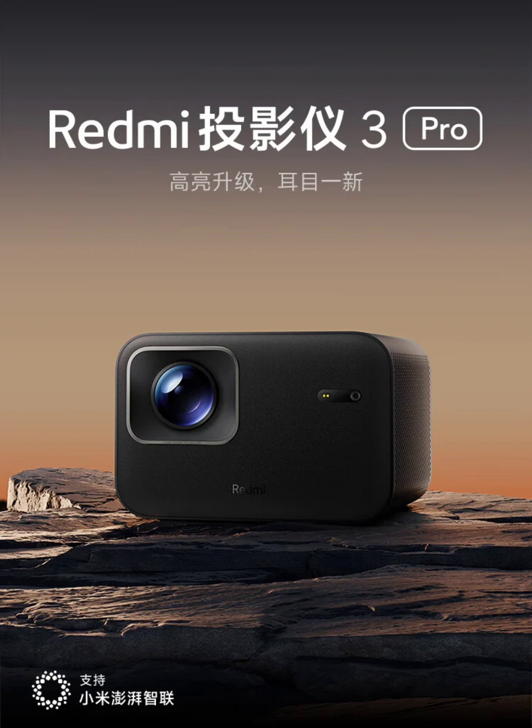If you are interested in projectors, check out our recent review of the XGIMI MOGO 3 Pro, a really compact Google TV projector.